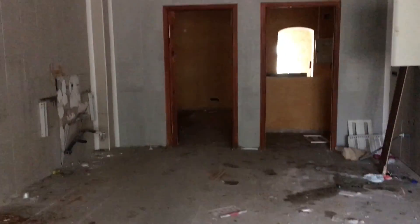Alright, so this looks like it was just probably a kitchen area. Very eerie in here.